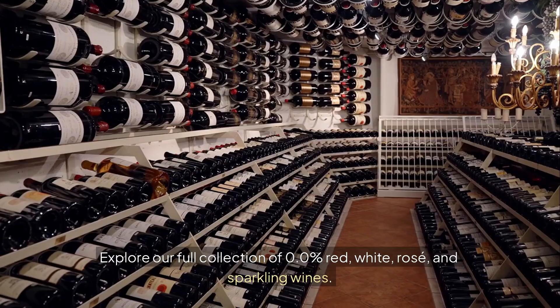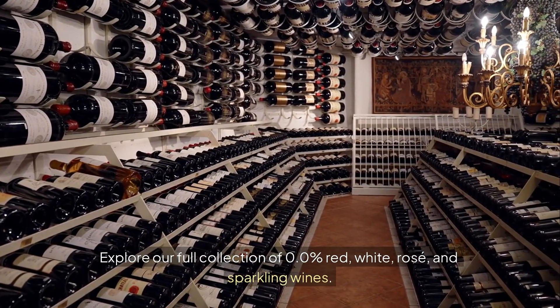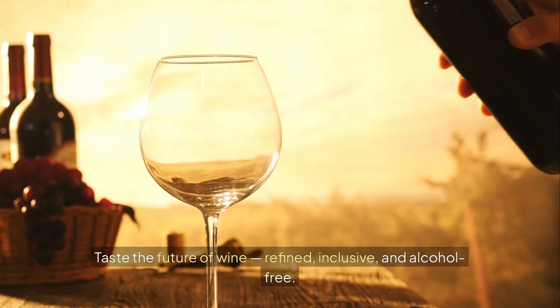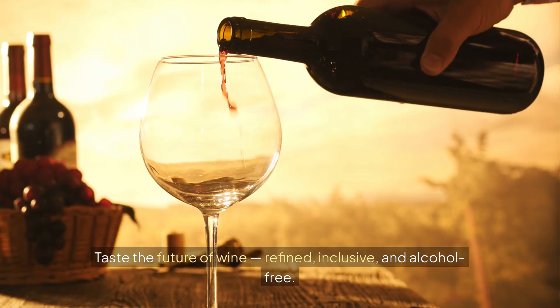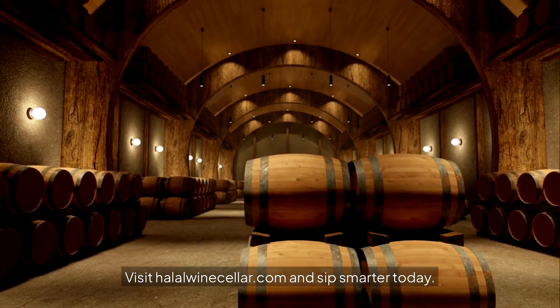Explore our full collection of 0.0% red, white, rosé, and sparkling wines. Taste the future of wine — refined, inclusive, and alcohol-free. Visit halalwinecellar.com and sip smarter today.